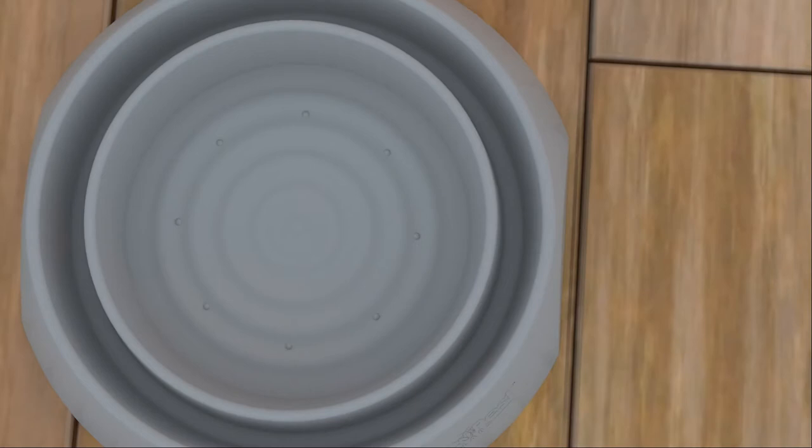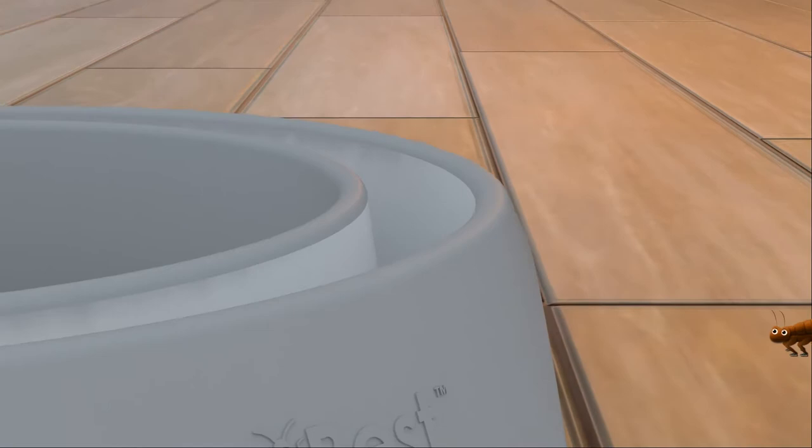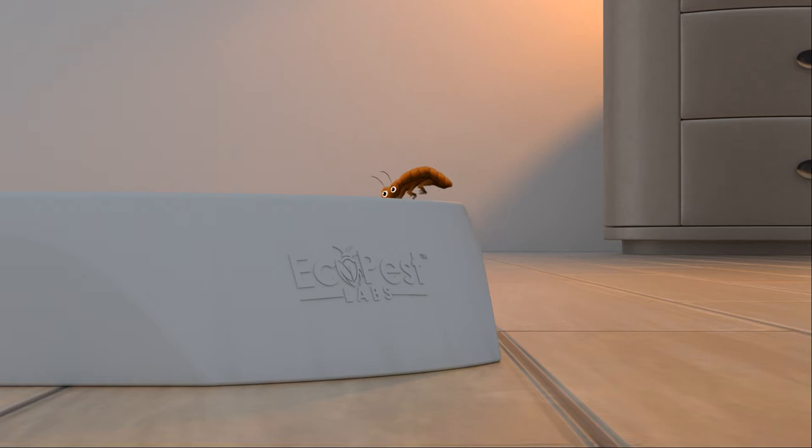How do they work? The walls of the interior well undergo an advanced polishing process to create a mirror-like, slippery surface. Since bed bugs cannot fly or jump, they climb up the textured exterior surface as they try to access your furniture and are unable to get back out.